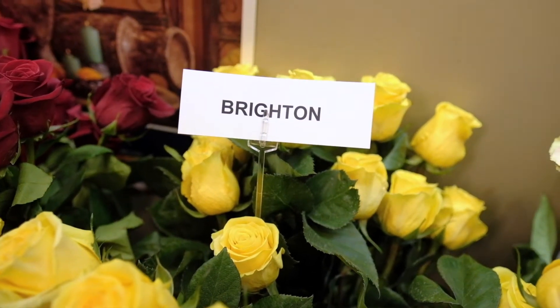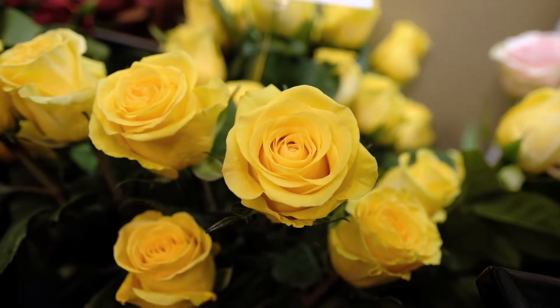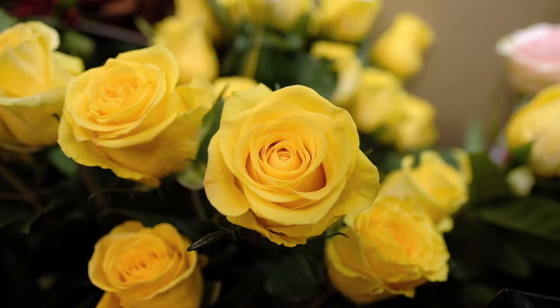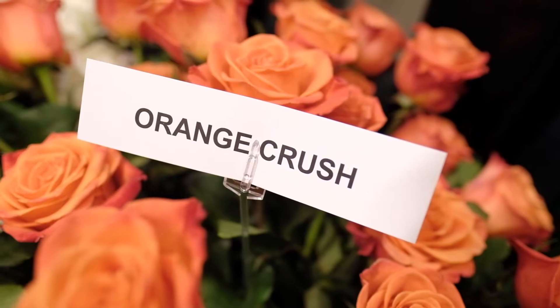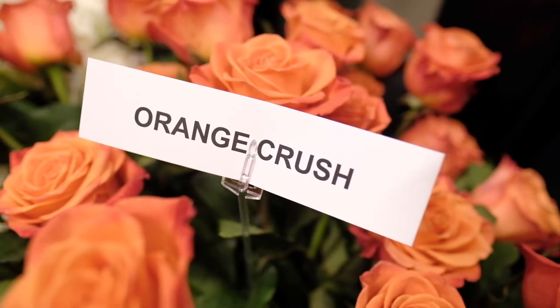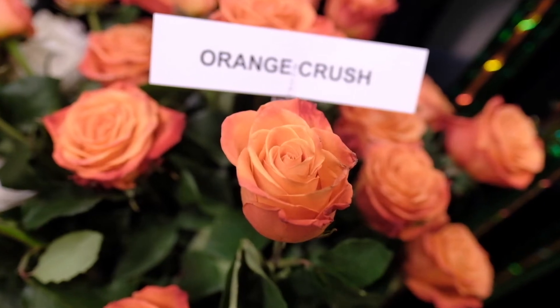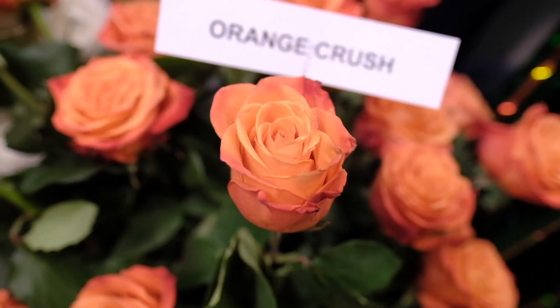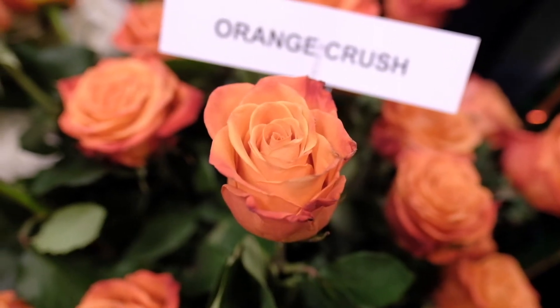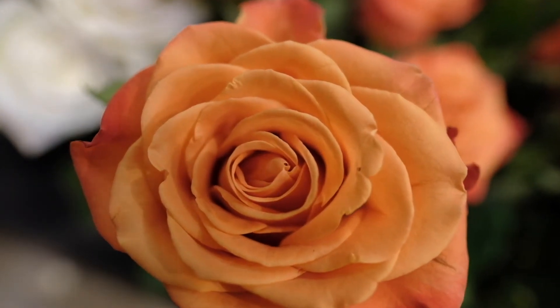Everyone looking to put a little sunshine back in their life — that is where the Brightened rose comes in, also with a medium head size and medium petal count. Winter hasn't quite arrived yet, so we still see fall colors, and the Orange Crush rose is a beautiful way to create fall designs. Orange Crush has a large petal count, opens up really wide, with a medium to large head size.